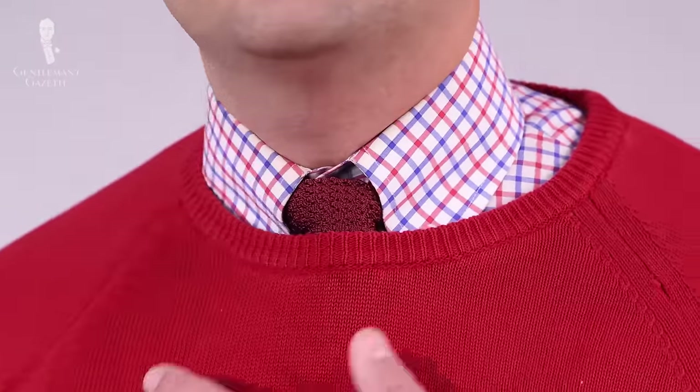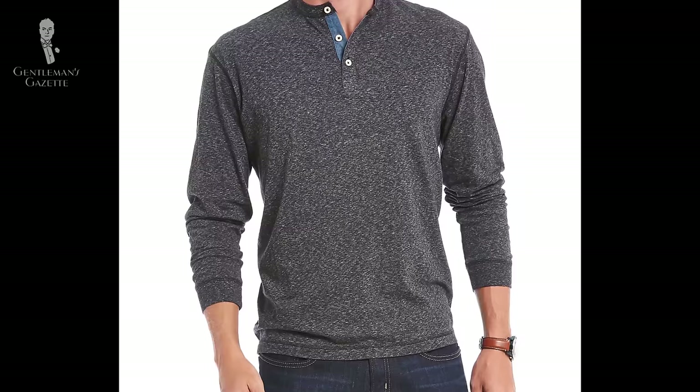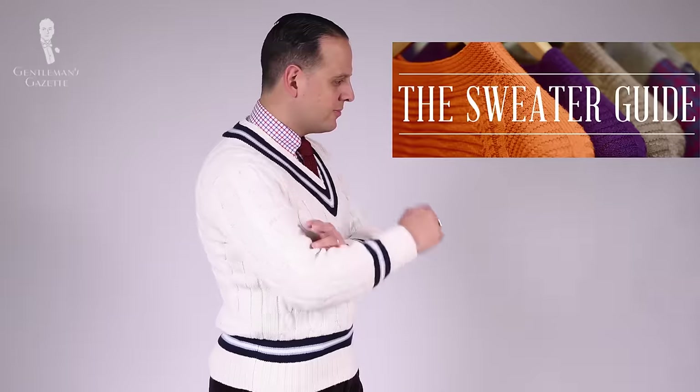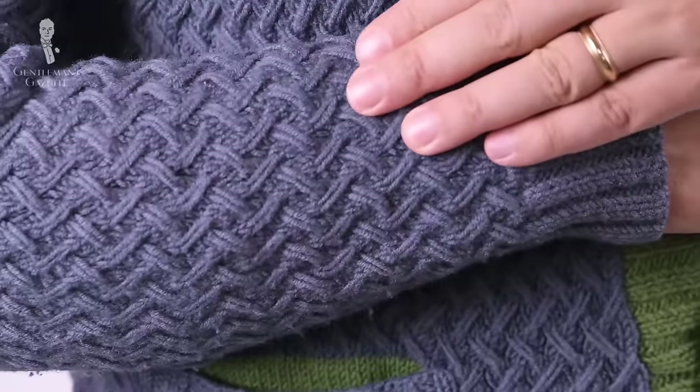A classic sweater style is a crew neck. If you want to wear a tie with it, I suggest you get a v-neck because it accentuates the look of the tie, and if you want to go more casual, you can even go for a Henley shirt. If you want a very classic look, I suggest you go with either a cotton or merino wool which is rather thin and can be worn in transitional periods. If you want a more preppy look, you can go for more of a tennis sweater style in bolder colors, maybe some contrasting colors — white with blue, green with red — and maybe even some braiding in the knit.